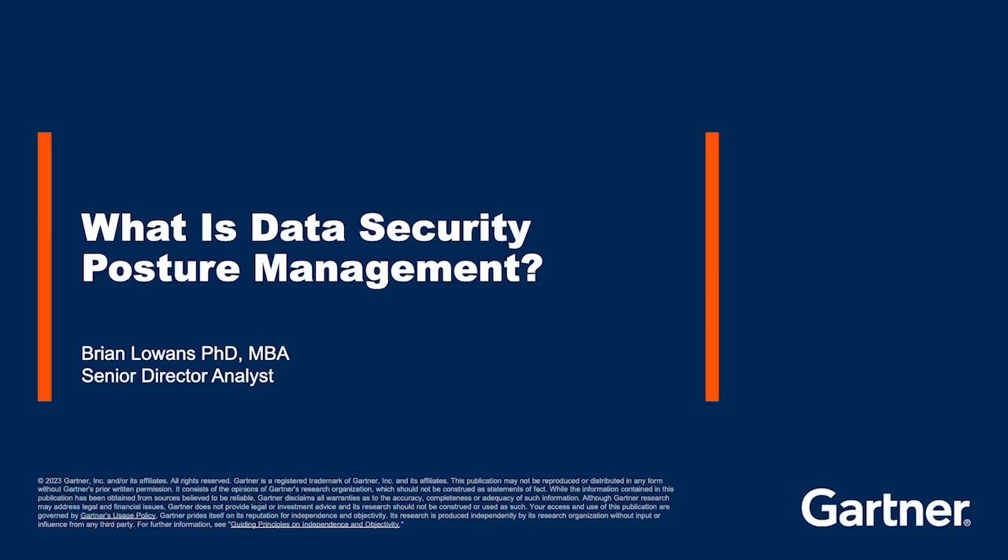My name is Brian Lowens. I'm with Gartner. And I want to talk to you today about data security posture management. I believe it's a really important technology — it's emerged in the last few years. I'm very excited by the capabilities this is bringing. Probably one of the most exciting developments I've seen in the 12 years I've been with Gartner.